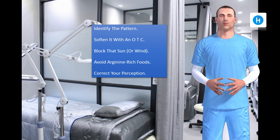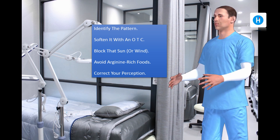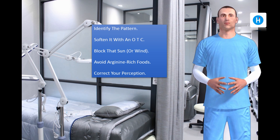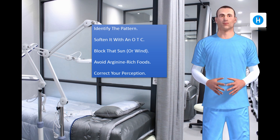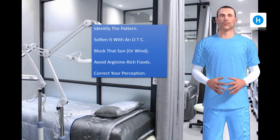Correct your perception. No one likes getting a cold sore. But you've got one, so focusing on it and worrying about how you look can make it worse. Cut out your negative thoughts. Tell yourself that it's just like a pimple and it won't interfere in your life in any way.